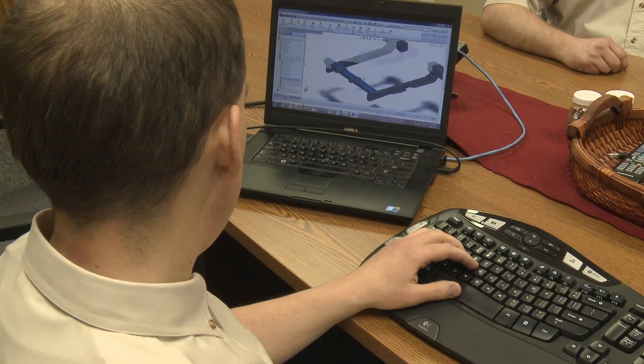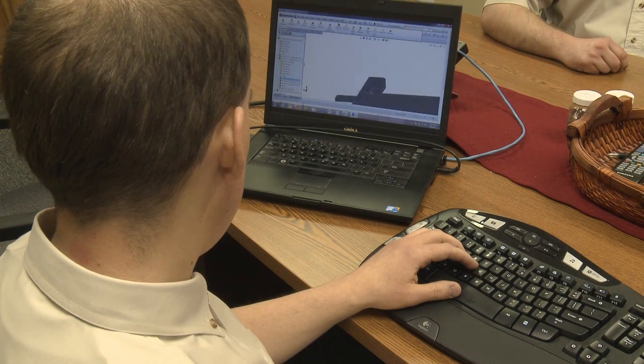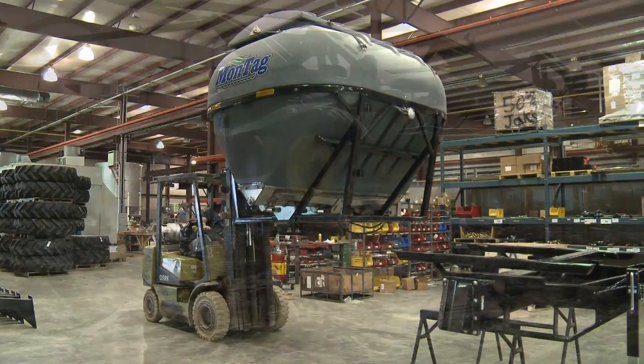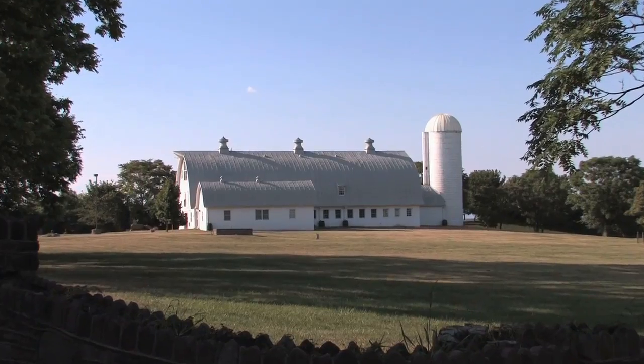Over the years, modern technology has allowed for an extensive array of products and technologies. The agriculture industry has been no stranger to the benefits of computer technology. Every aspect of farming has been affected, from machinery to livestock management.